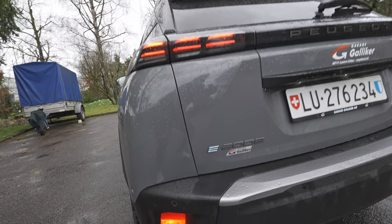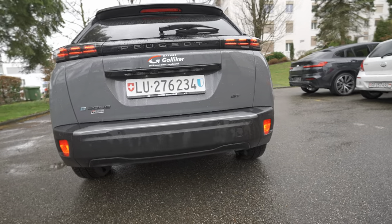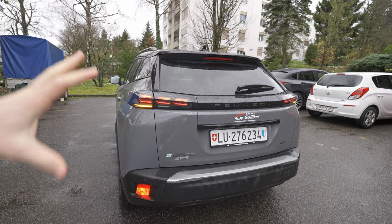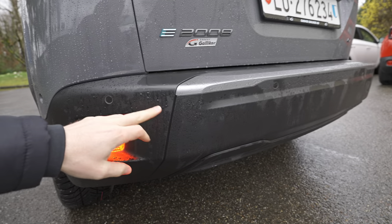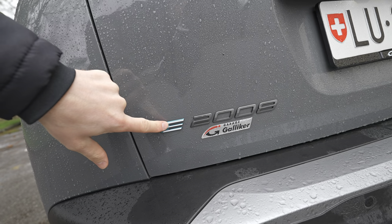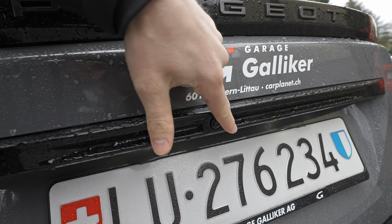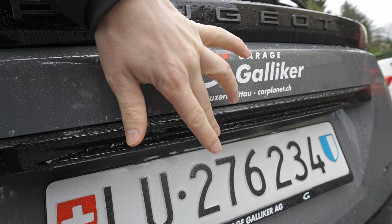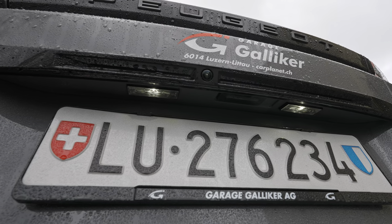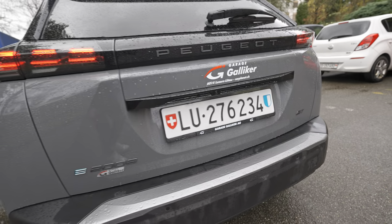The new taillights have a three-dimensional design and look lovely — all indicators are LED. The fog lamps are halogen but super visible, activating on both sides. There are six rear parking sensors. The 'e-2008' badge looks really cool, and the reverse camera is positioned in the rear. The only issue is it gets dirty quickly in wet weather. LED lights illuminate the number plate.